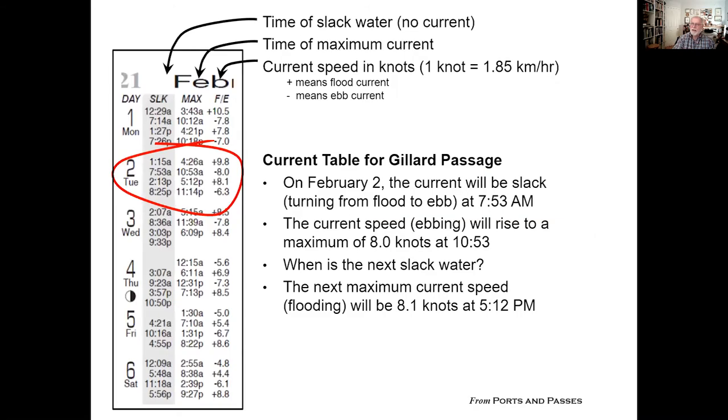Now let's take a closer look at the February page for Gillard Passage. You can see that we have the date, and then we have three columns beside the date. SLK stands for slack, and that is when the water is not moving in one direction or the other. The next column shows the times of maximum current, and the column titled F/E is the speed of the current. The plus sign indicates a flood current, the minus sign indicates an ebb current, and the currents alternate between flood and ebb.